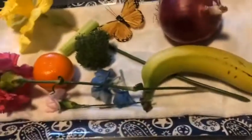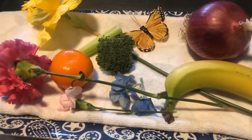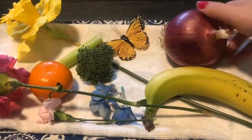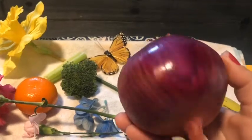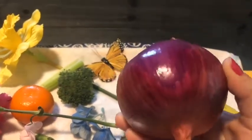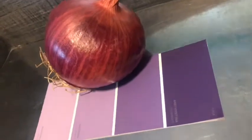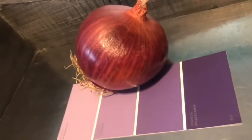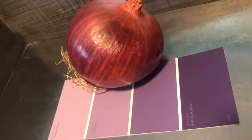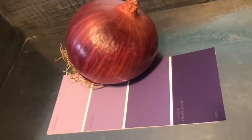I put all the objects back on the tray to start over. I'm going to pick up this beautiful onion, which to me has a lot of purple tones in it, so I'm going to set this next to my purple paint chip. It does look a little bit more red, which is okay.